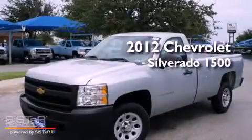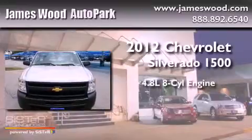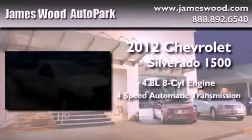This is a 2012 Chevrolet Silverado 1500. It features a 4.8-liter eight-cylinder engine and a four-speed automatic transmission.